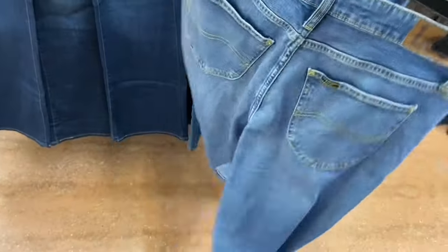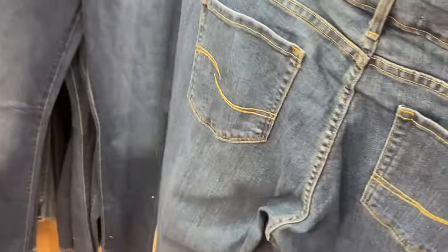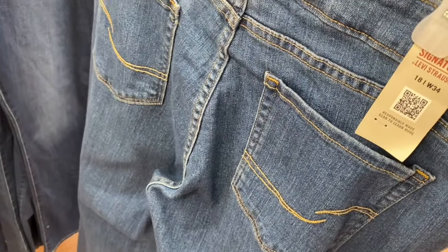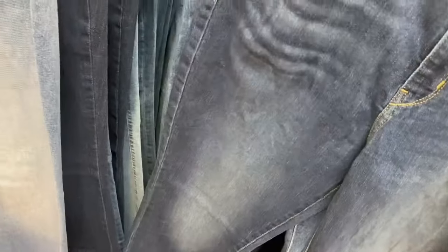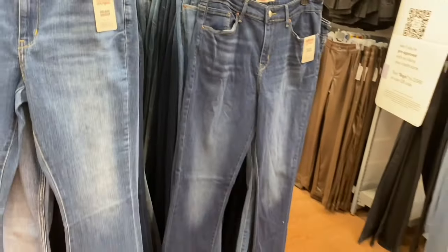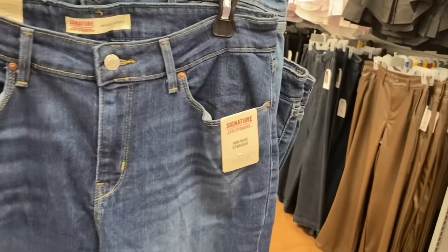They also have jeans by Lee and Levi Strauss. The Lee one is $29.98 - flare with a 32 inch inseam. A lot of them I've noticed will be like 30 inches. There's also a mid-rise boot cut. They have petites and all kinds at Walmart. One style on the right is mid-rise straight and the other is mid-rise boot cut.